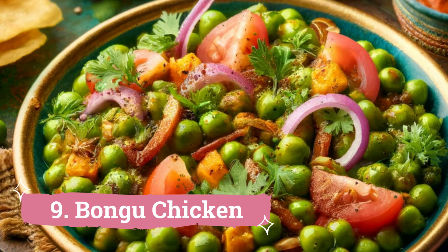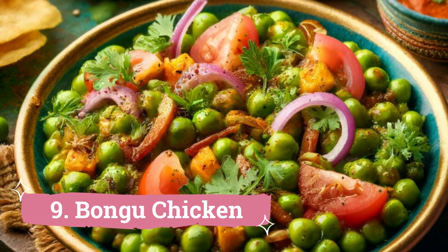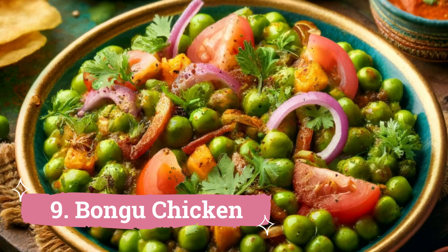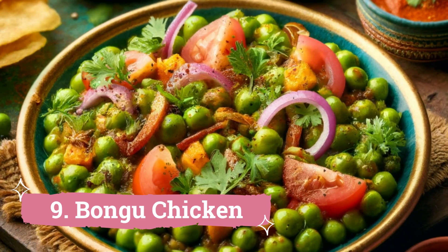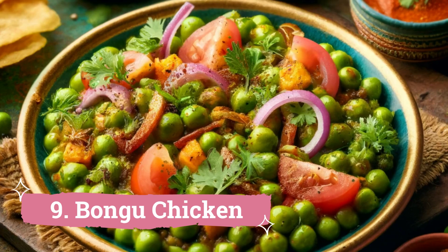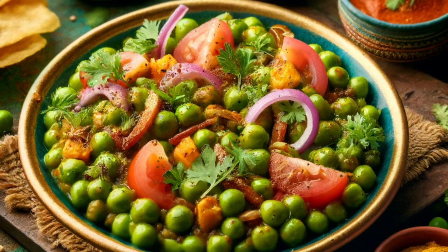9. Bongo Chicken: While Bongo Chicken is not commonly found in Vizag, it is a well-liked meal in Araku, a hill station close to Visakhapatnam that is well-known for its deep valleys and moods. To make Bongo Chicken, pack a hollow bamboo stick with marinated chicken, then burn it over coals to give it a smoky flavor.